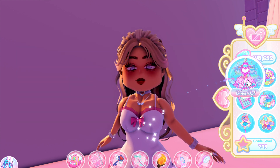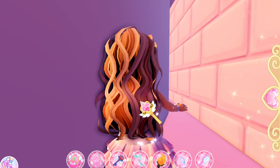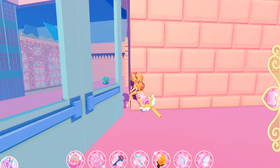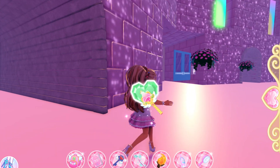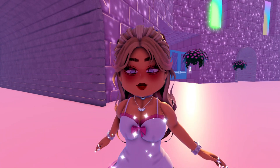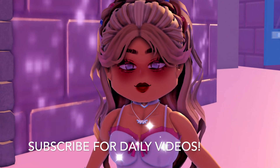It might look like the Dear Dolly skirt, but if you look at the pattern on the end, that's literally that exact skirt — even with all of the ruffles and everything. So that is part of the new set in Royal High for students to wear. Comment what you think, subscribe for daily videos, and I'll see you in the next video — bye!